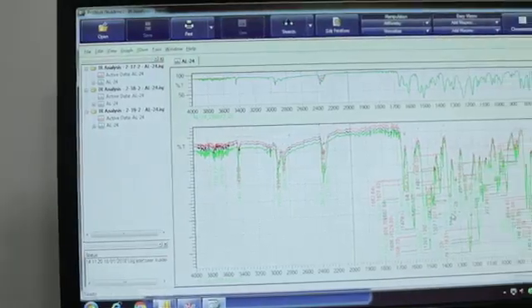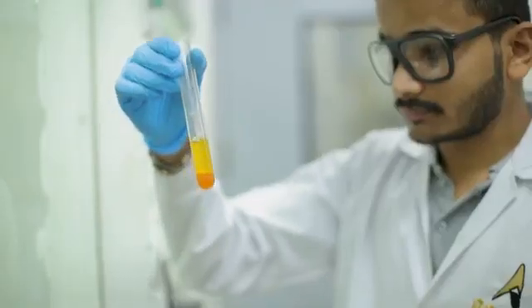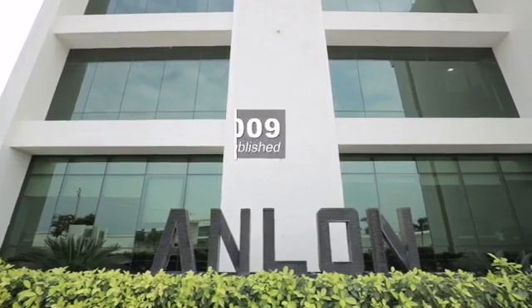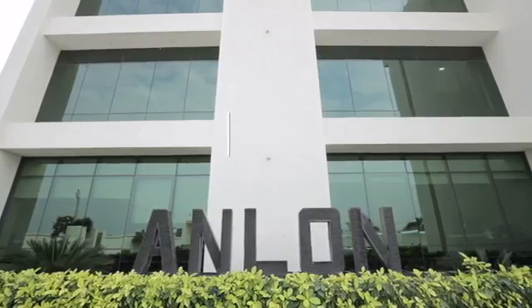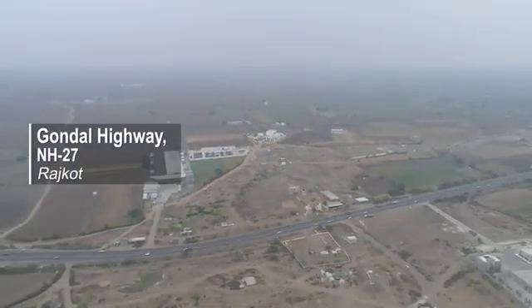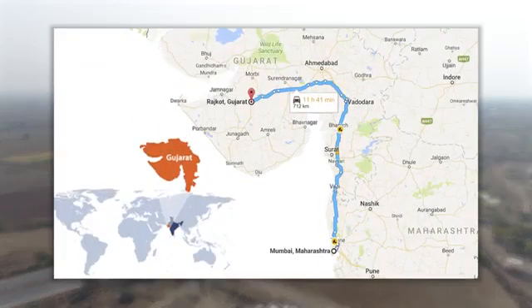Anlon Healthcare is a research-intensive manufacturing unit of active pharmaceutical ingredients and drug intermediates. We were established in the year 2009 to manufacture and cater to the healthcare industry. Our manufacturing facility is located on Rajkot-Gondal Highway, NH27, which makes it easily approachable from Ahmedabad and Mumbai.